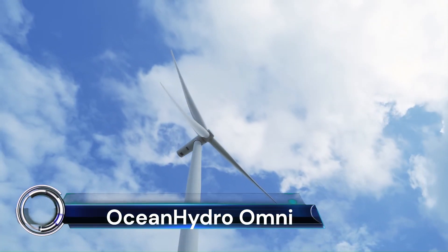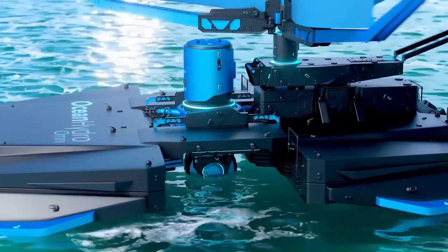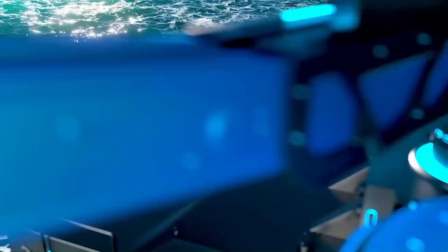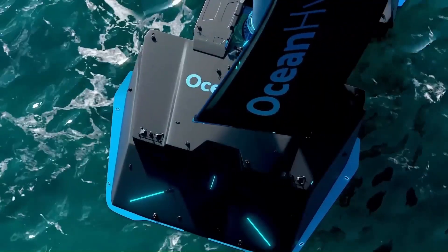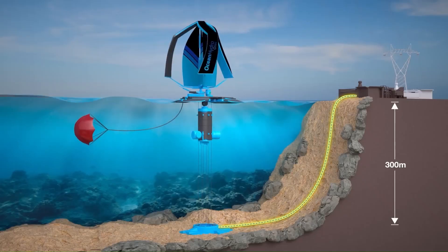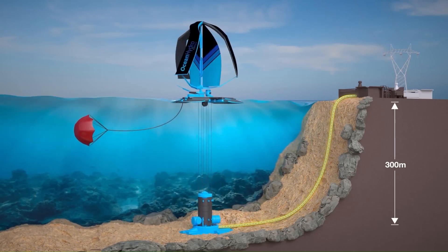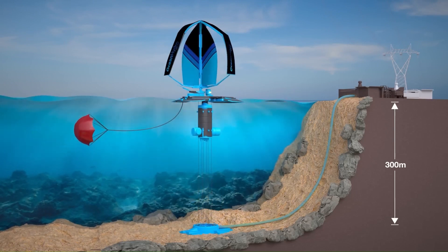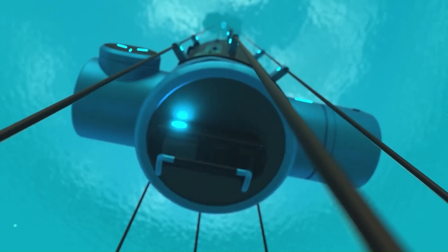The Ocean Hydro Omni is a revolutionary power generation technology of the 21st century. Developed by the startup Hydro Wind Energy, it's a hybrid energy system that combines offshore altitude wind and subsea oceanic pressure to generate reliable, low-cost, clean electrical energy. Unlike traditional floating wind turbines, the Omni uses high-altitude ocean-based kites and vertical axis wind rotors.